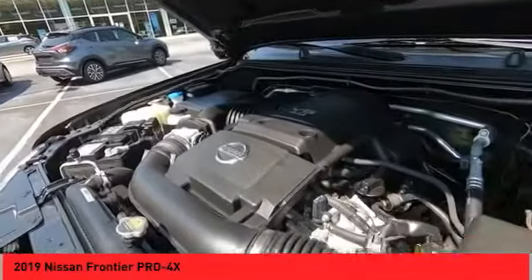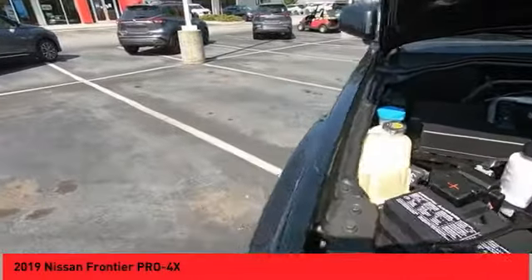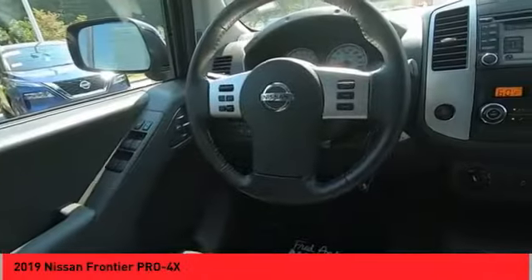Outside temperature gauge, navigation system, backup camera. Is love at first sight really possible? Let us know when you stop in.